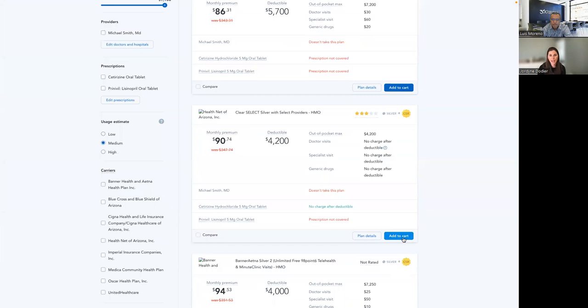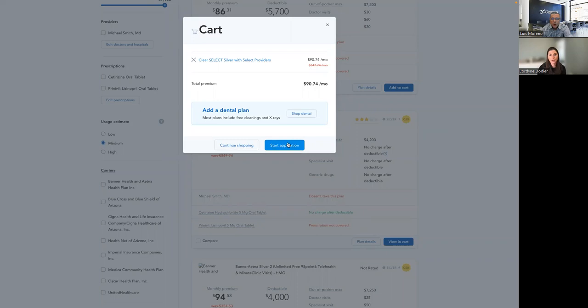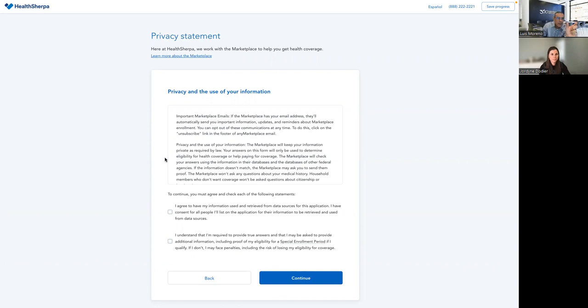We'll click add to cart — really simple. Here, you'll see the full rate in red crossed out, then the lower rate, because the subsidy is being applied. If you enter all the data the right way, when you complete the application the numbers always match. When they don't match, it's because maybe you did a household of one in the quote, but in the actual application you put that they're married with two people — it's going to change. That's not a HealthSherpa error; that's because you didn't put the right information when you quoted it.